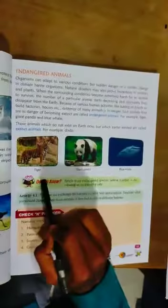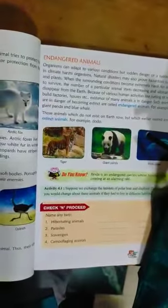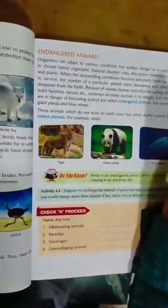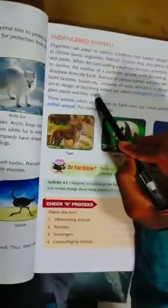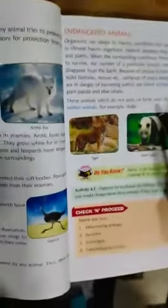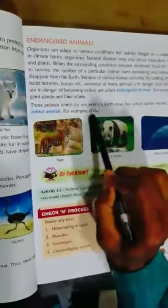Endangered animals — animals that are in danger of becoming extinct are called endangered animals. Examples include tiger, giant panda, and blue whale. The blue whale is the largest mammal in the world. Extinct animals are those which no longer exist on earth but which earlier existed — for example, the dodo.